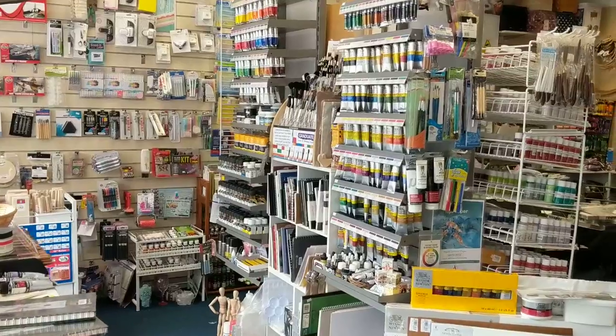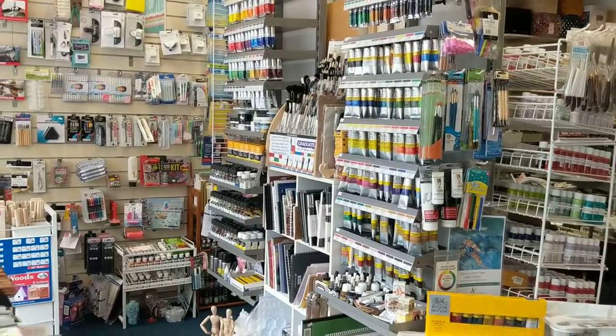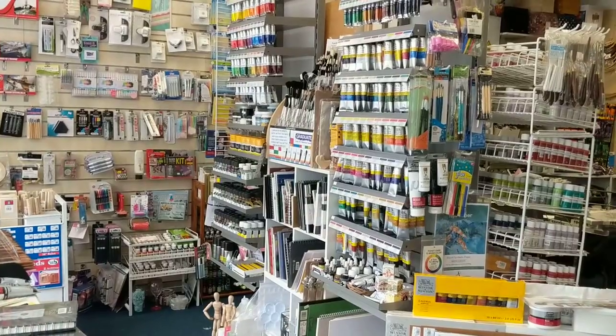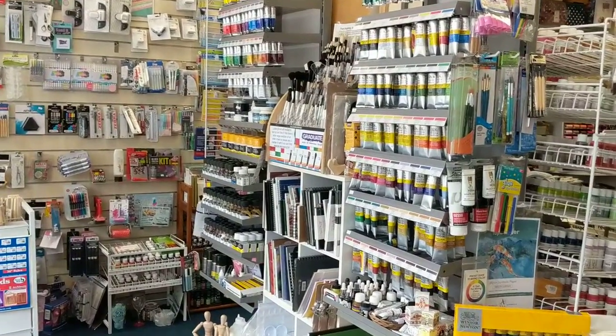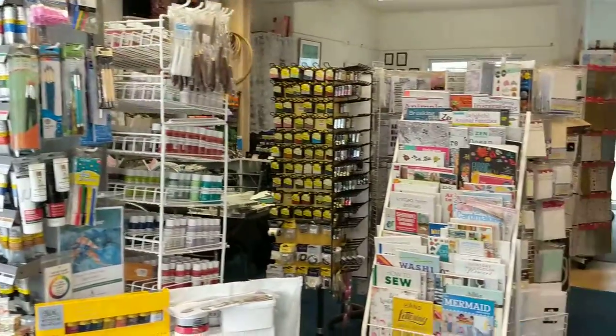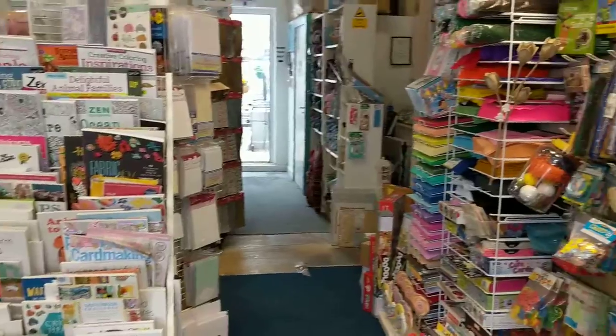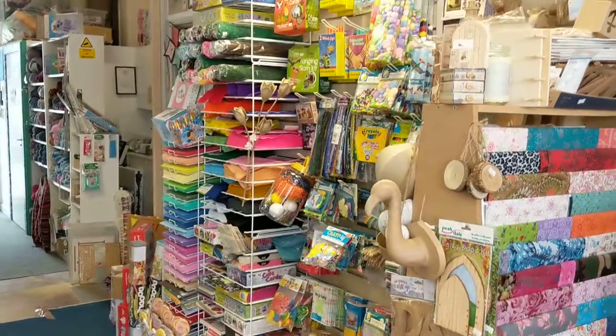Devon Art Supplies is a rebrand of Imagine Design Create. The brand Imagine Design Create still continues in the craft industry, but Devon Art Supplies is now the brand name for our shop here — covering all the creative art products we have.